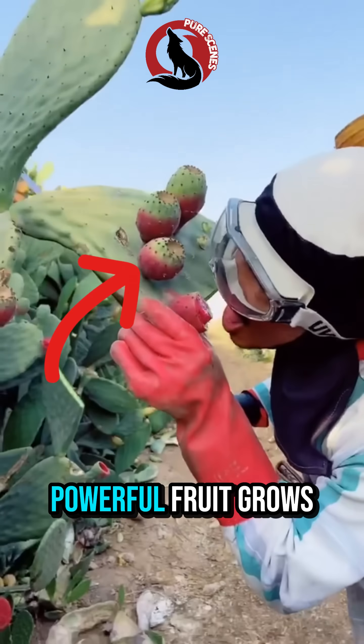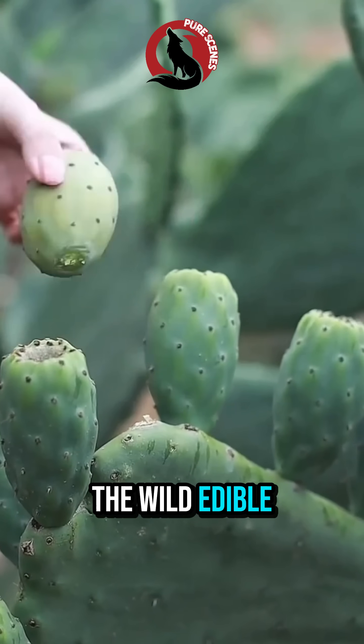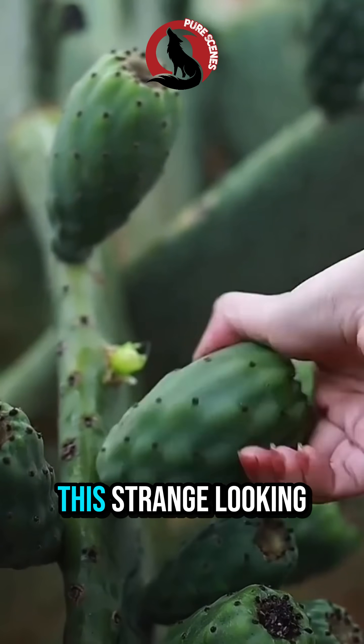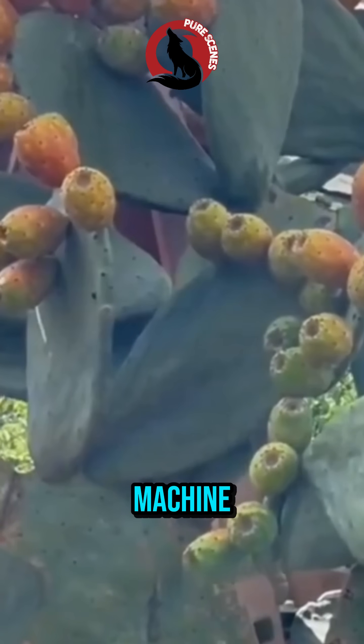What if I told you this juicy, powerful fruit grows on a cactus covered in needles? Meet the tuna, the wild, edible jewel of the prickly pear cactus. This strange-looking desert plant is more than just a cactus — it's a survival machine.